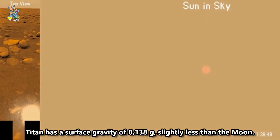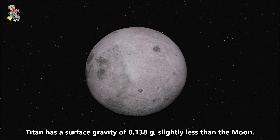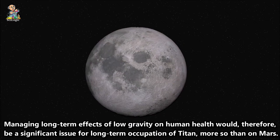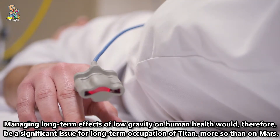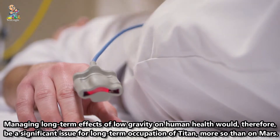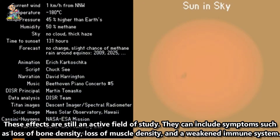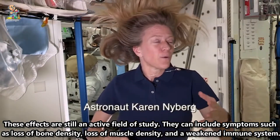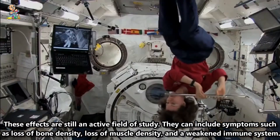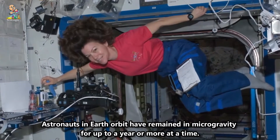Titan has a surface gravity of 0.138 g, slightly less than the Moon. Managing long-term effects of low gravity on human health would therefore be a significant issue for long-term occupation of Titan, more so than on Mars. These effects are still an active field of study, and can include symptoms such as loss of bone density, loss of muscle density, and a weakened immune system.